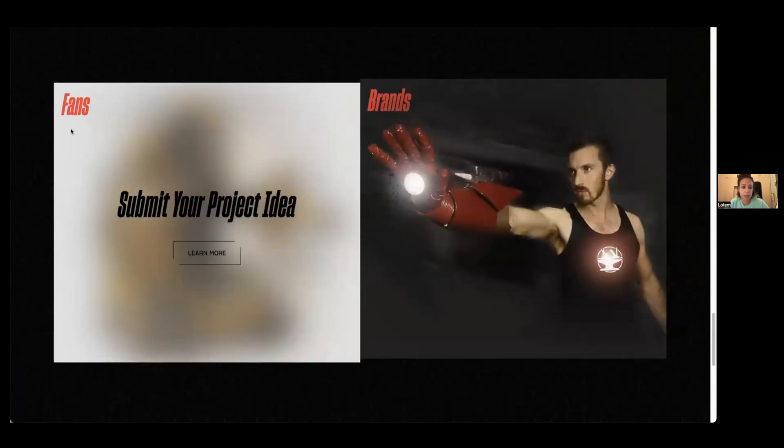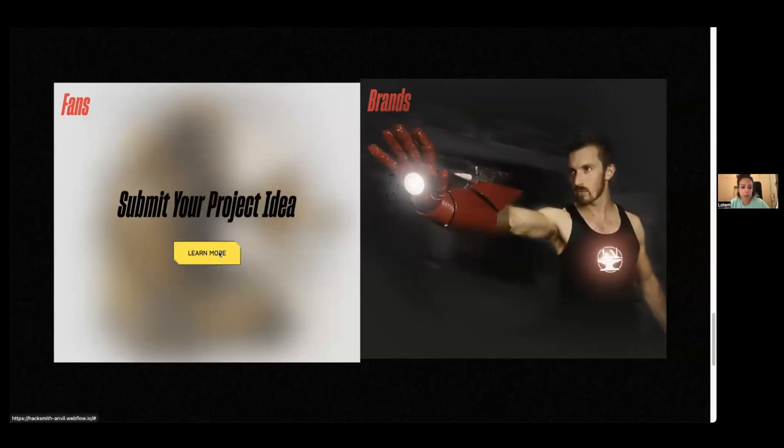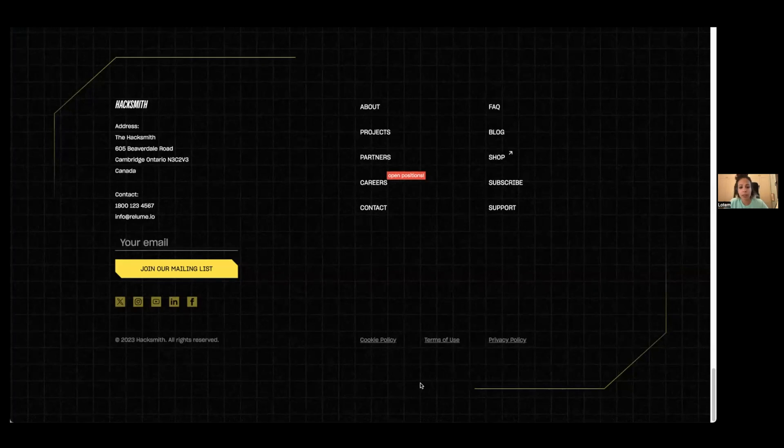At the end of the home page we have the footer and a call to action for fans and for brands: partner with Hacksmith or submit your project idea. The footer allows you to navigate the website and go to their social media.